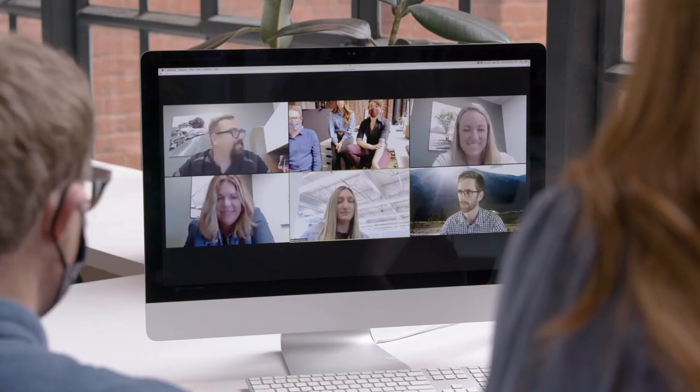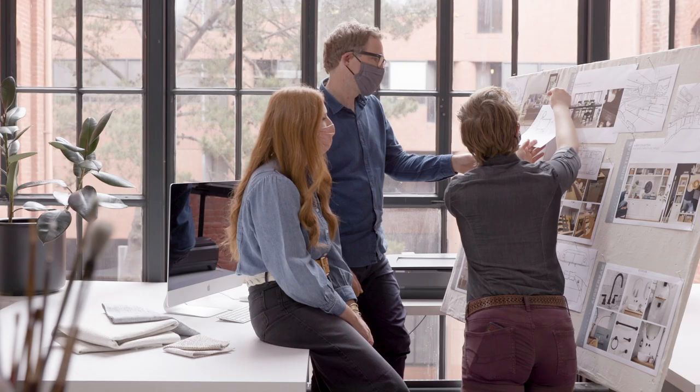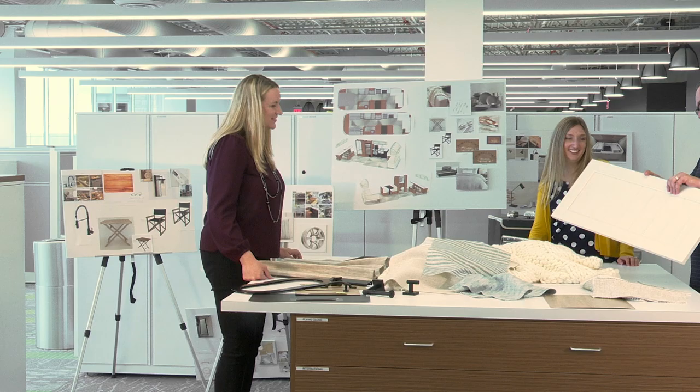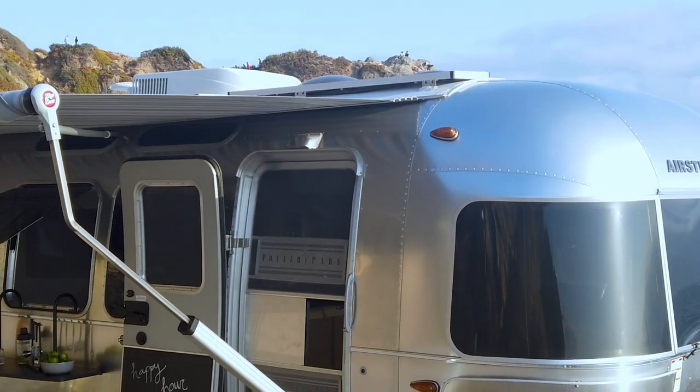The Airstream team had so much talent on their side from the engineers and designers, and our team came at it with the focus, experience, and knowledge of fabrications and finishes and hardware details and all of the things that make it feel like Pottery Barn. We are two iconic American brands coming together, and making that partnership of two companies that feel so strongly about craftsmanship and design made it really easy to work together.